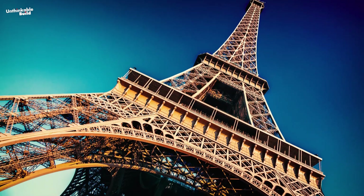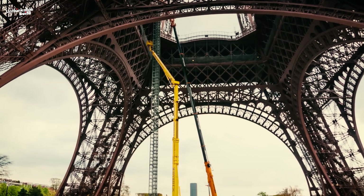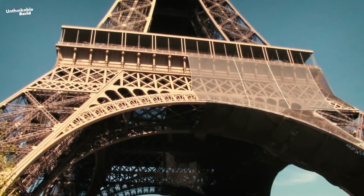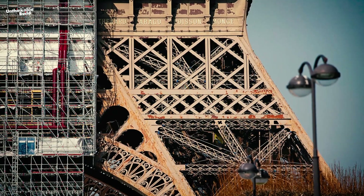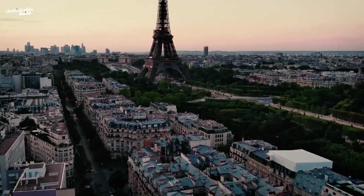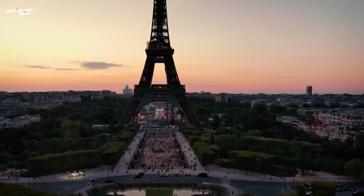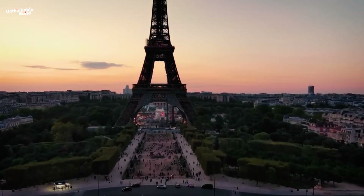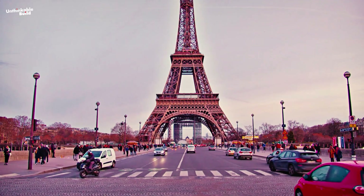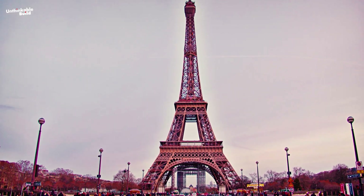While the goal is to restore and protect the tower from further damage, certain aspects like applying new protective coatings or replacing corroded iron could subtly alter its appearance. However, these alterations are typically done with great care to maintain the iconic look of the Eiffel Tower, so any differences would likely be minimal and focused on ensuring its longevity. The essence of the Eiffel Tower will remain, though it may emerge from restoration with a renewed and slightly refreshed presence.